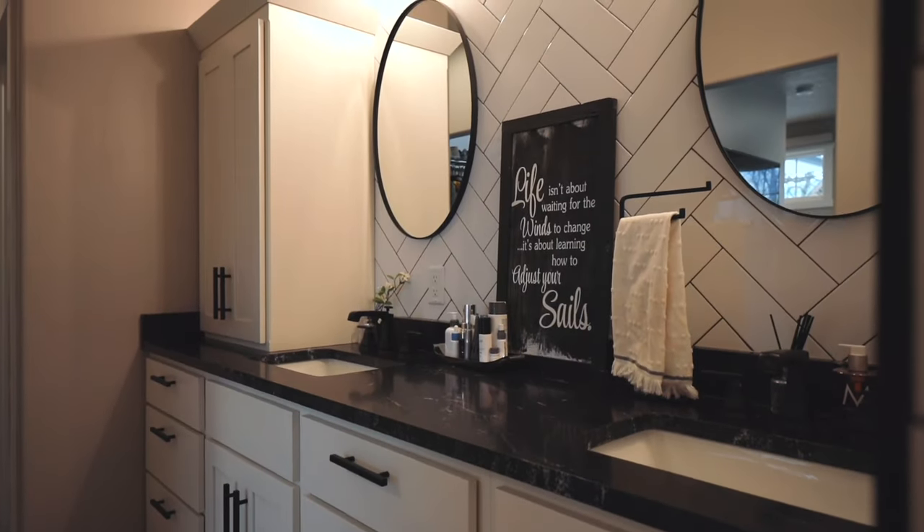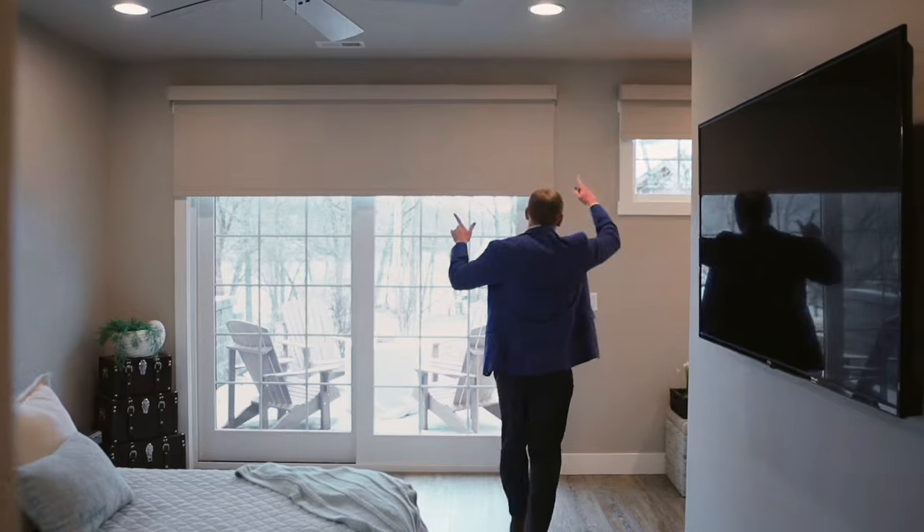And last but not least, automatic blackout blinds.